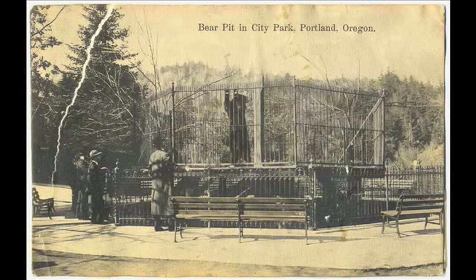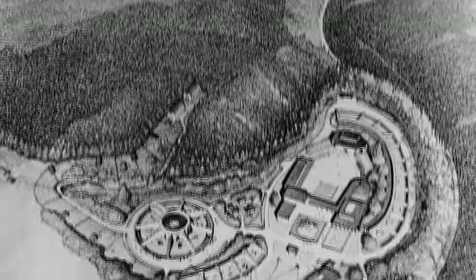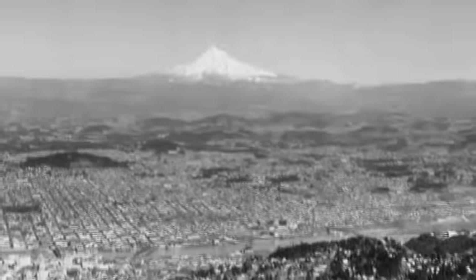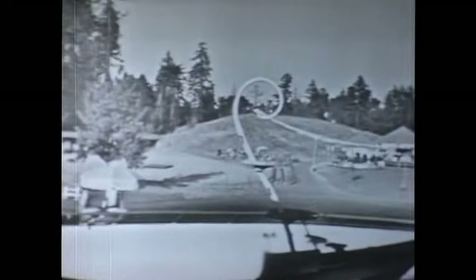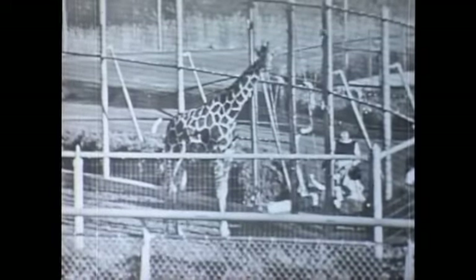But the City Park location proved too limiting. In 1951, the City Club proposed that Portland build a new zoo, and the mayor appointed a commission to study the feasibility. In 1954, voters passed a ballot measure authorizing nearly $4 million to build the zoo in its current location. After careful planning and years of construction, the Portland Zoological Gardens opened at its new location in July of 1959 with great fanfare.